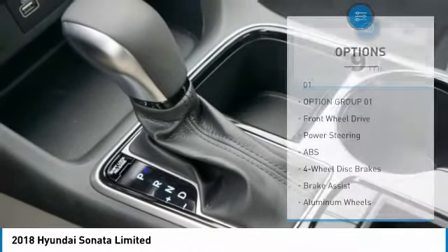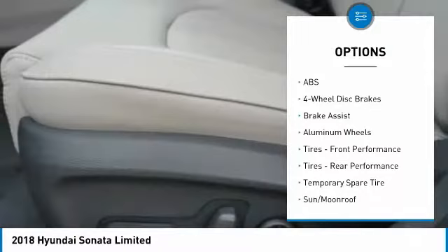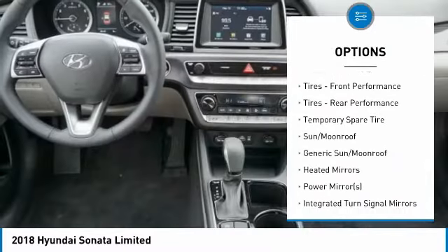Here are some of this vehicle's great options: power liftgate, stability control, traction control, keyless entry, power passenger seat, and backup camera.